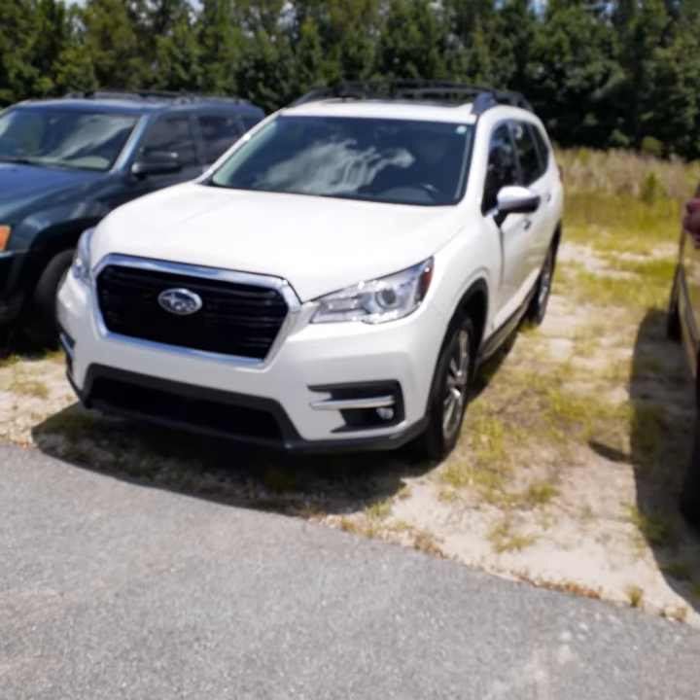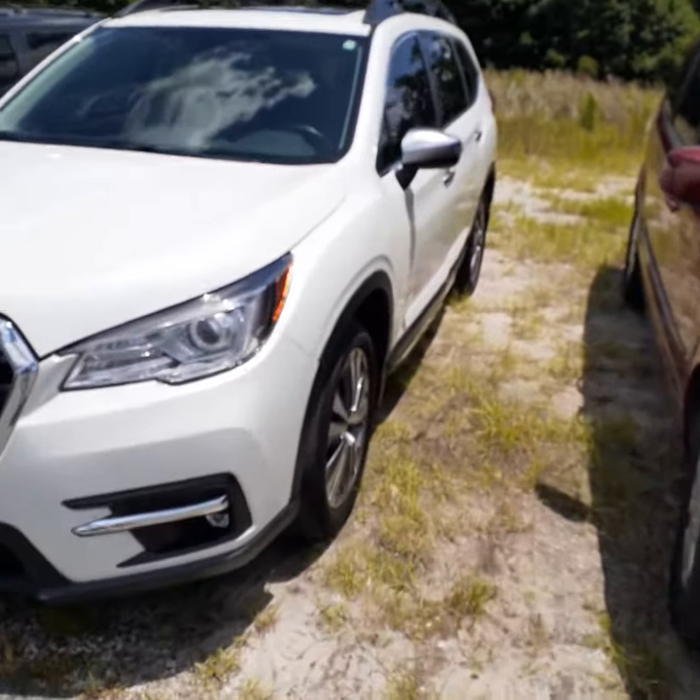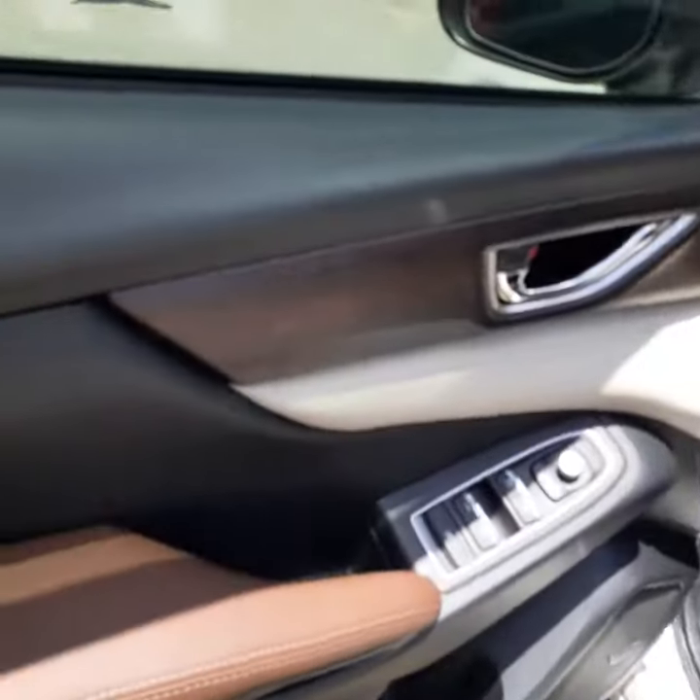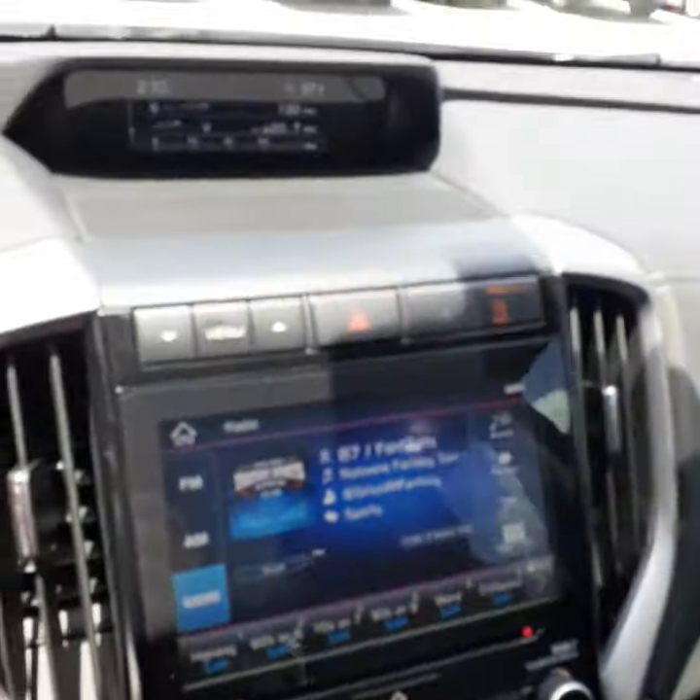It's absolutely gorgeous. It happens to be the top-of-the-line model for the Ascent, which means it's the Touring Edition. It has the Moroccan brown leather, which is only used on the Touring Edition. This is your control center down here.